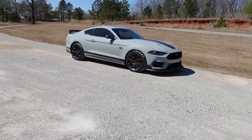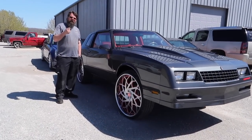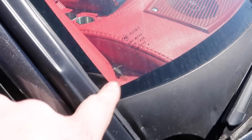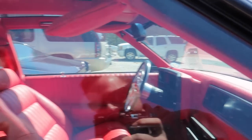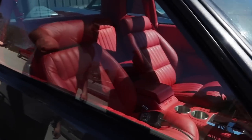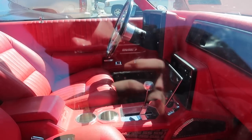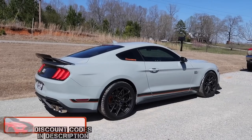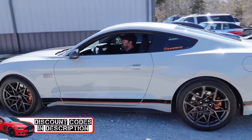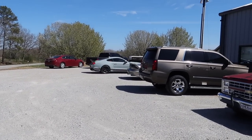All right, that one is done — time for the Mach 1. It's not really my cup of tea, but you've got to give credit: look at all the leather. The whole dash is leather-wrapped and stitched. Look at the entertainment center. Do you want a free Mach 1? Of course. The Mach 1 has a very unique sound — it's deep. It's got the Corsa double X-pipe on it.